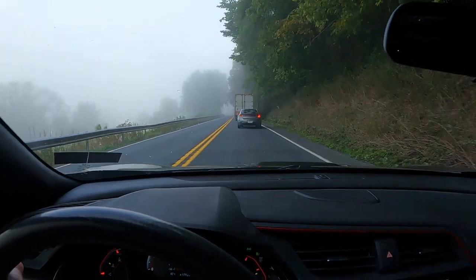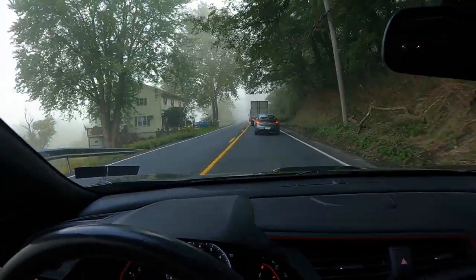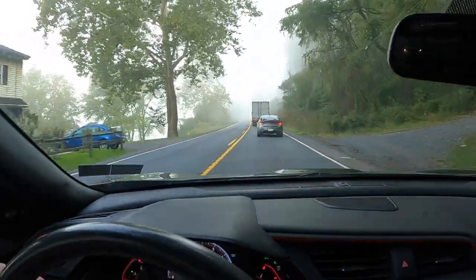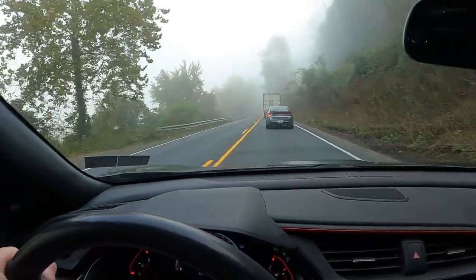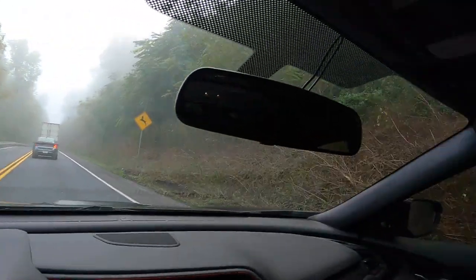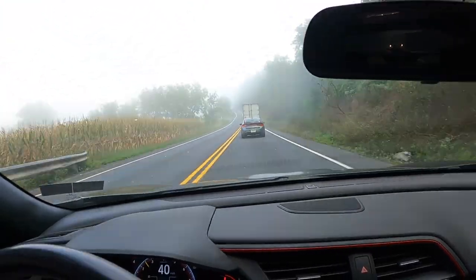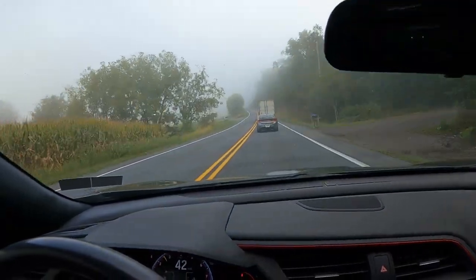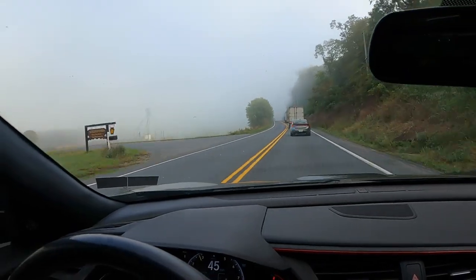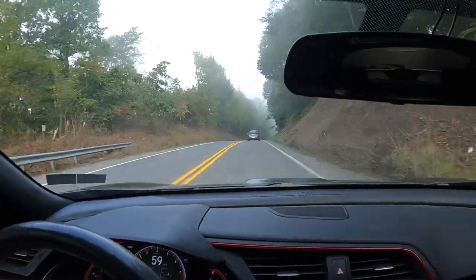So until we get a passing zone, this is the current situation — just following this dark car and wishing these tractor trailers would go the speed limit. It is 55 here and we're going 42, so you can understand my disappointment. There's a line of traffic behind me too, and there's just the two tractor trailers up there with the small car in the middle. We just need an eighth of a mile — 1,000 feet, 800 feet, 600 feet. Current situation improved — finally got that passing zone.